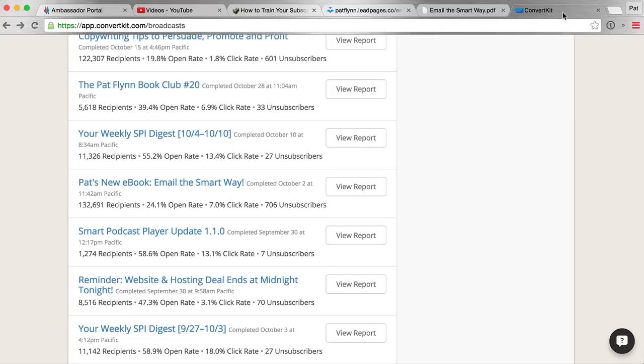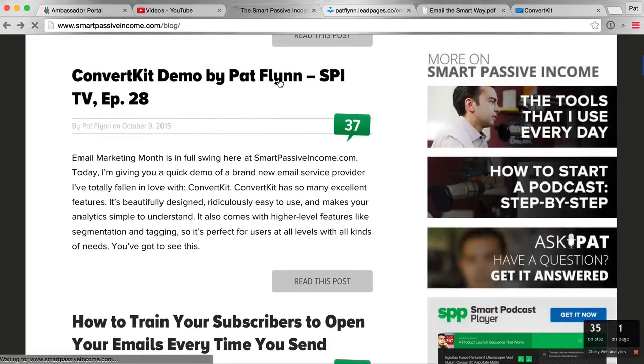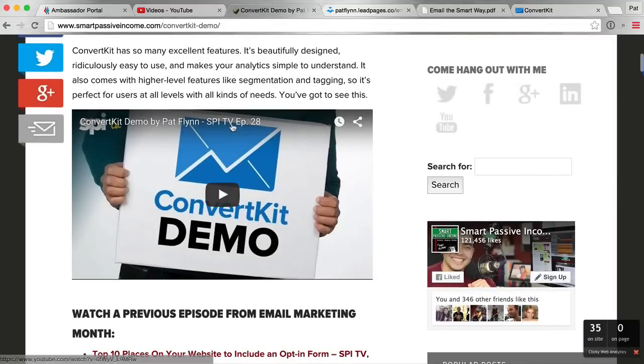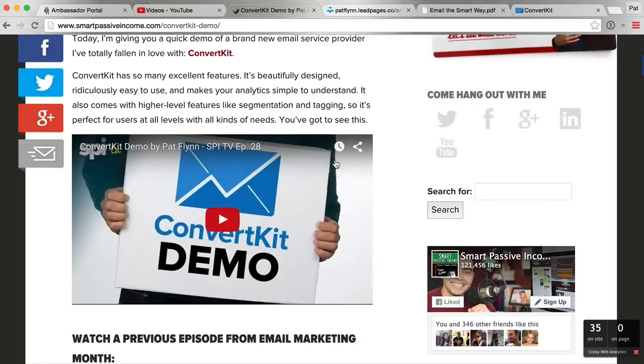By far the top converting tool I've used to get people into ConvertKit is a demo. It's an SPI TV YouTube video, also an iTunes podcast episode (episode 28 in the SPI TV video podcast), and it's embedded in a blog post — so there are multiple ways people can get access to this demo. This is more than just sharing a link; this is the top strategy you can use in affiliate marketing: sharing an actual demonstration.